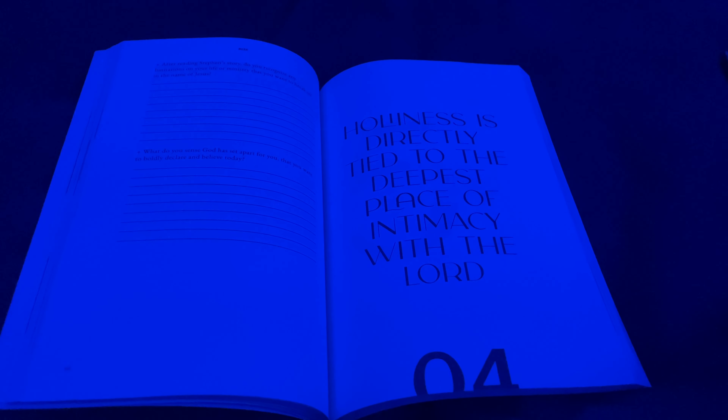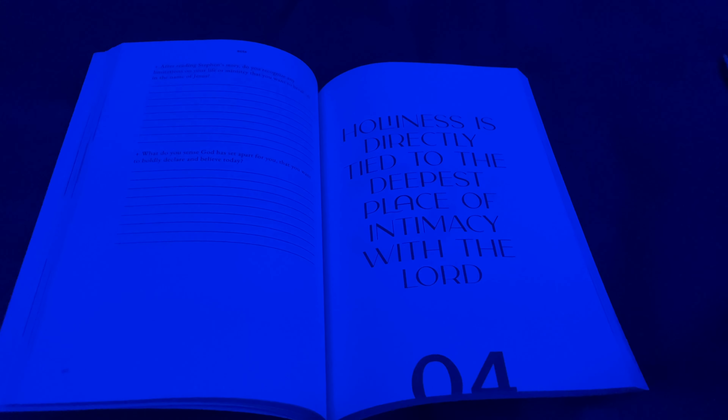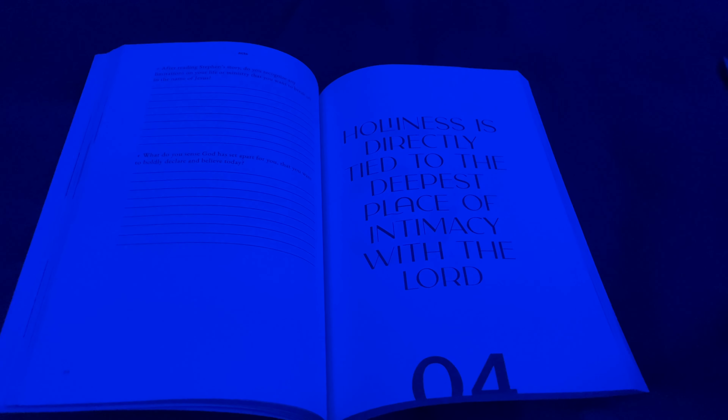I wanted to share a quote from my Delight Ministries book: "Holiness is directly tied to the deepest place of intimacy with the Lord."